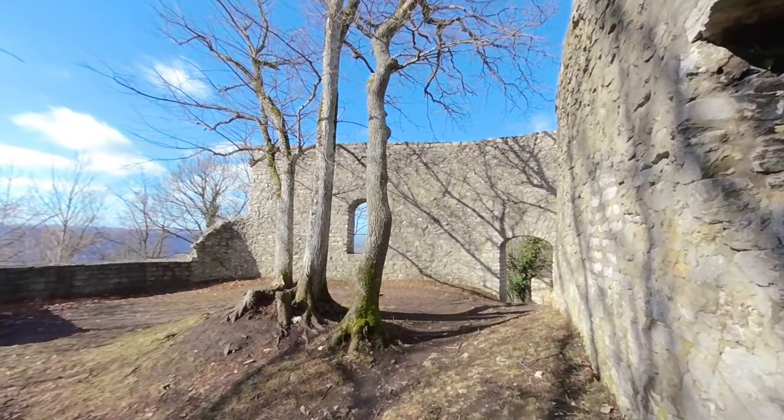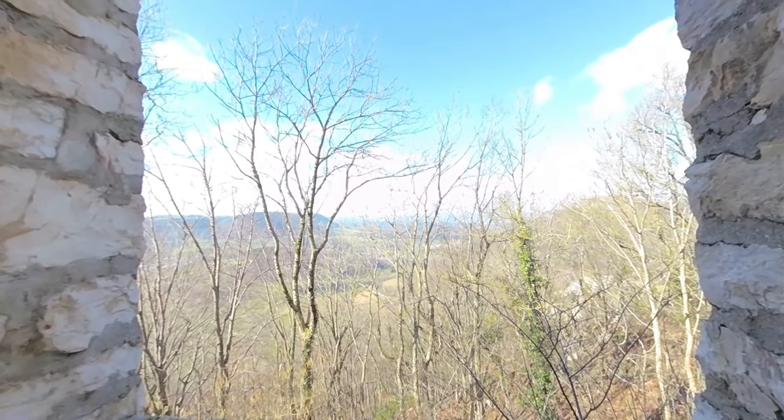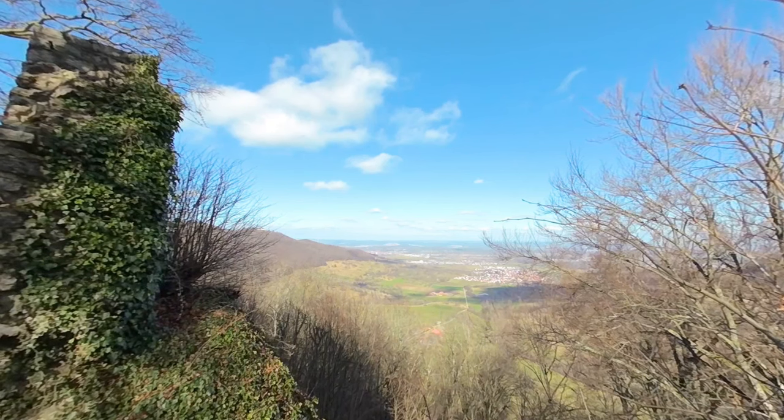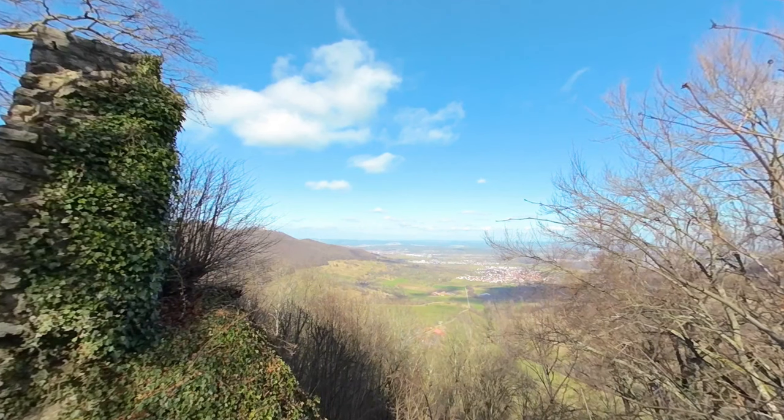The ruins of Roybe Castle are located at an altitude of about 780 meters at the end of a rocky ridge above a valley in the Swabian Alb region in southern Germany. The castle was built on a series of rocky ridges.